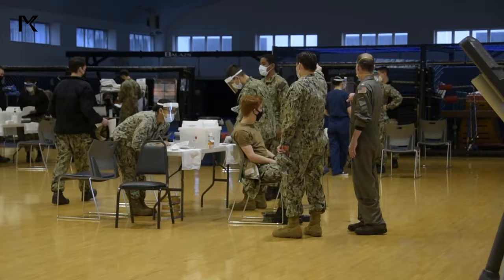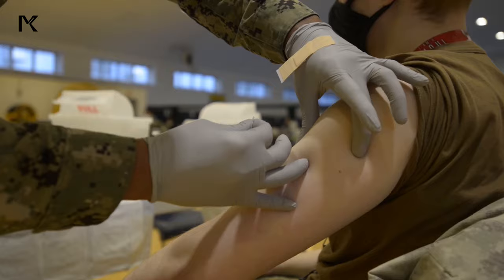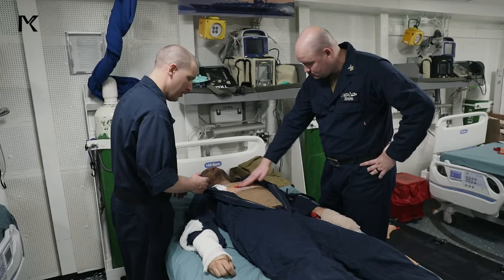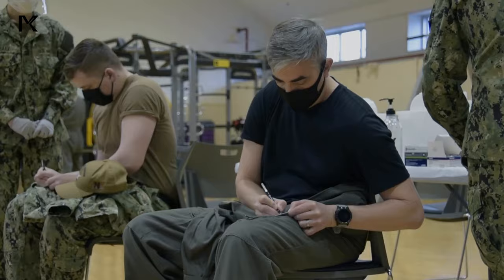Eight: Medical Facilities. Carriers are equipped with medical facilities to provide healthcare for onboard personnel. These facilities include clinics, operating rooms, and pharmacy services staffed by medical professionals.